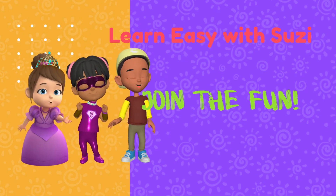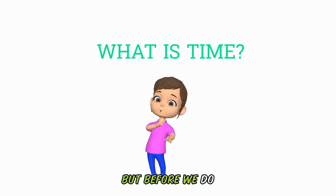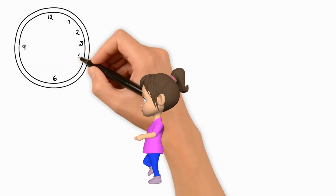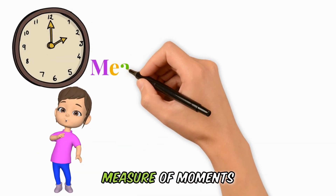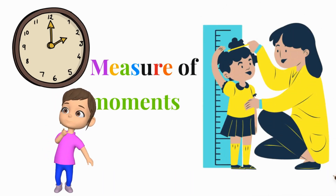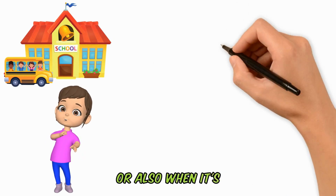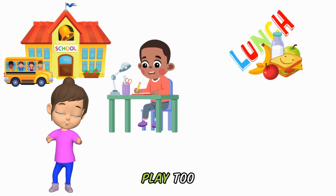Come join the fun! Telling time is super easy. But before we do that, let's find out what time is. To answer that, think of time as a measure of moments — just like when you use a ruler to measure how tall you are. Time tells you when to go to school, or when it's time to eat lunch or to do your homework. It even tells you when you can play, too.